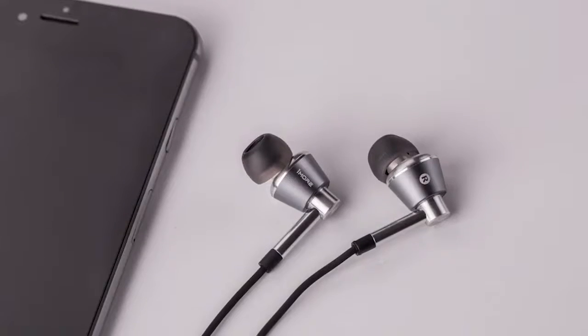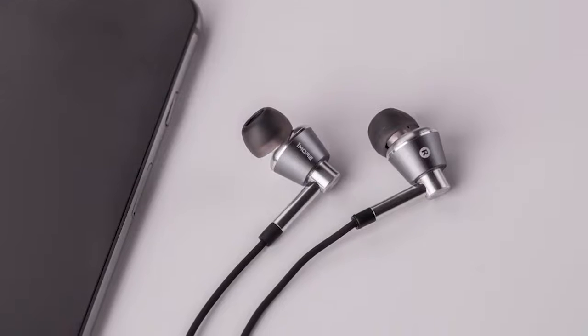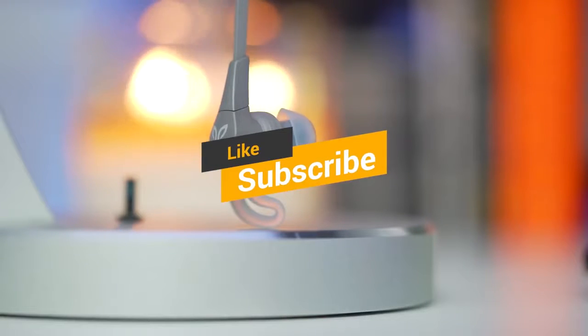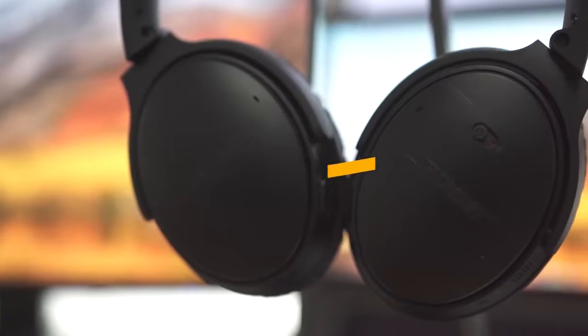Before you make your final decision, we recommend that you review each of these products closely. Thanks for watching, and that's all for this video. If you liked this video and it helped you out in any way, please give the video a like and hit that subscribe button. I hope to see you guys in the next video. Till next time, I'll see you later.